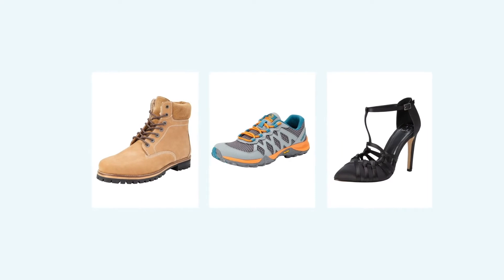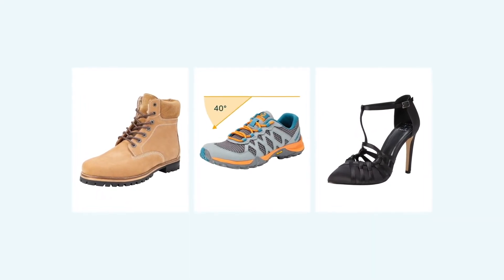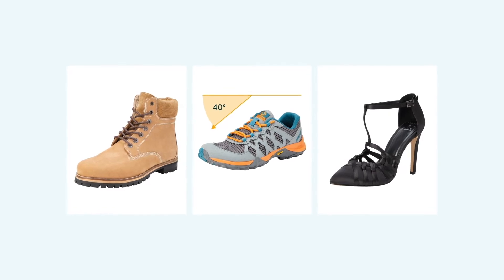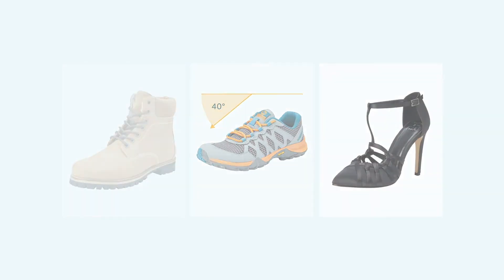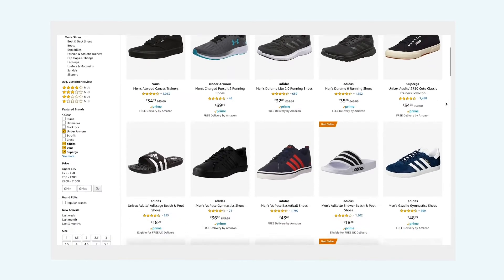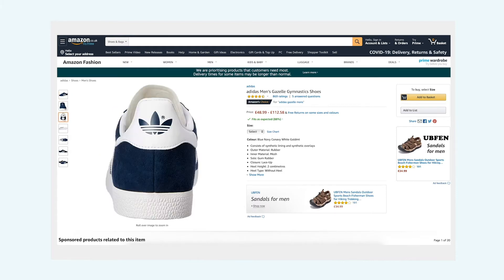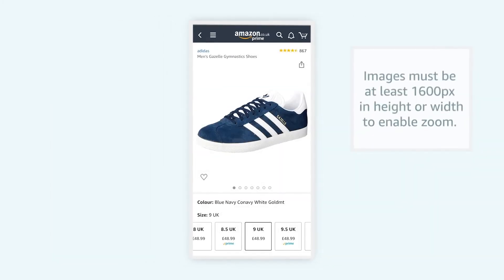The main image must be shot on a white background without shadow and show just a left shoe at a 45-degree angle pointing to the left in the center of the frame. This will help to increase consistency on search and browse pages. Amazon customers love consistency as this simplifies their shopping journey and elevates product display. The product should be well-centered and cropped tightly to appear big enough in search and browse results.